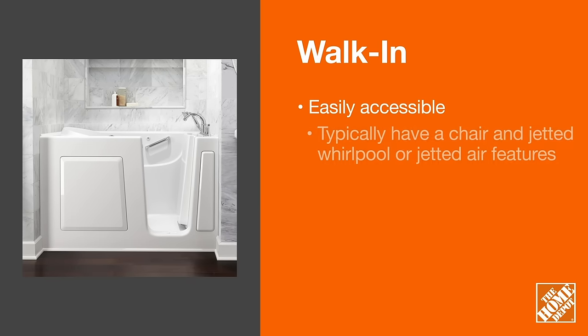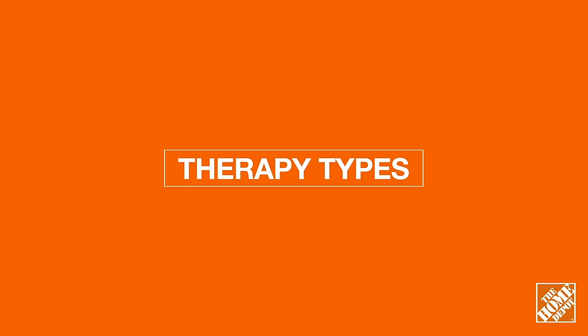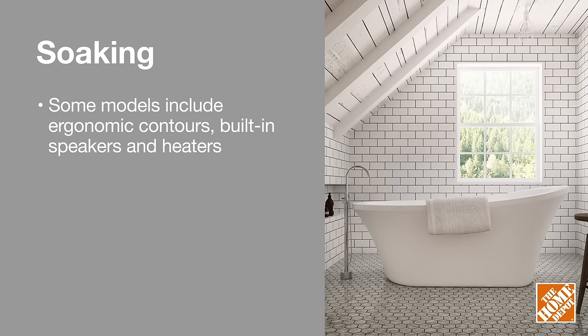For those with mobility issues, a walk-in tub may be the ideal solution for your bath. Now let's look at therapy types. Consider the main purpose of your bathtub. Soaking baths are designed without any additional water or air jets.